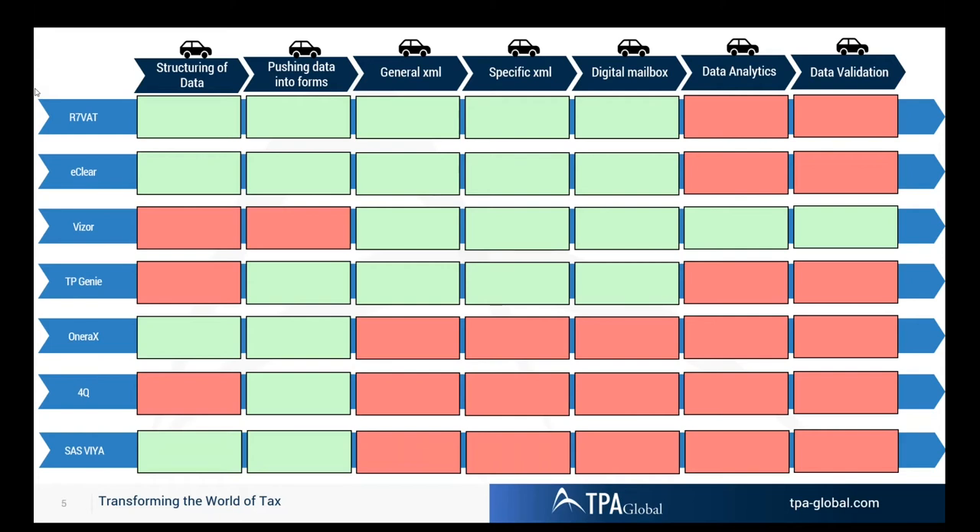For example, integrating OneraX with TPGENI: OneraX cleans the base information for country-by-country reporting, TPGENI accepts the extract from OneraX, loads it into its engine, runs an outlier analysis, converts it into XML tables 1, 2, and 3 of the country-by-country report, and files it with the tax authority. Pfizer behind the digital mailbox can then validate all the data in tables 1, 2, and 3. This is what I call Lego for tax — building blocks to get to turnkey solutions for corporates as well as for tax authorities.